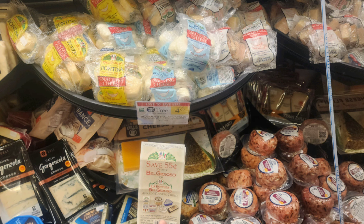Next, we have the BelGioioso snacking cheeses. These are little tiny six-count packs, and each pack has three little fresh mozzarella balls in it — they're really good. They're buy one get one free, priced at $4.99. I have these $0.55 off one coupons from contacting the company. I'm finally using them, and that makes them just $1.95 per pack.